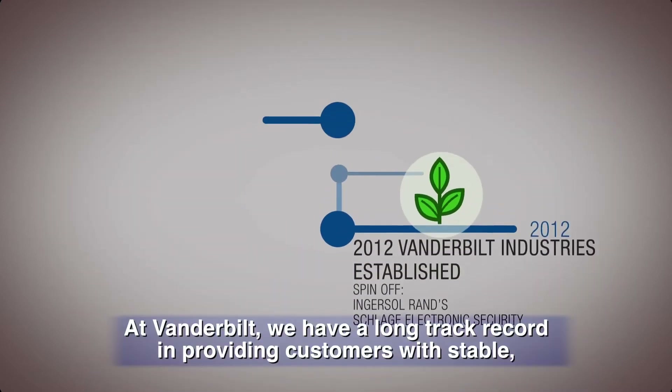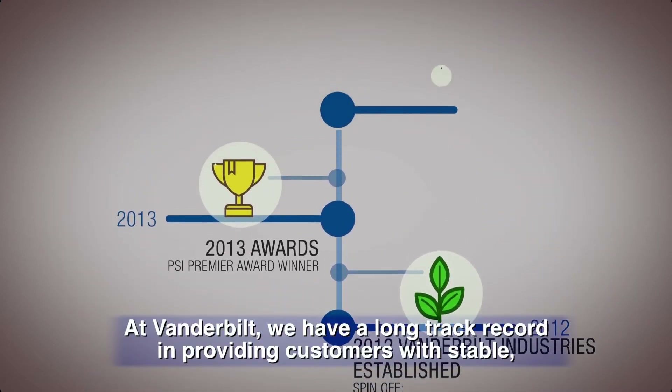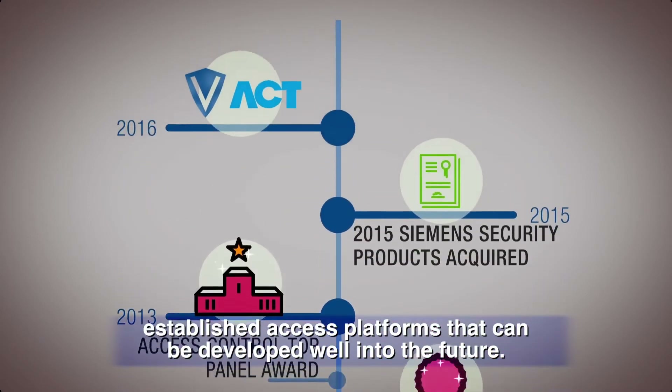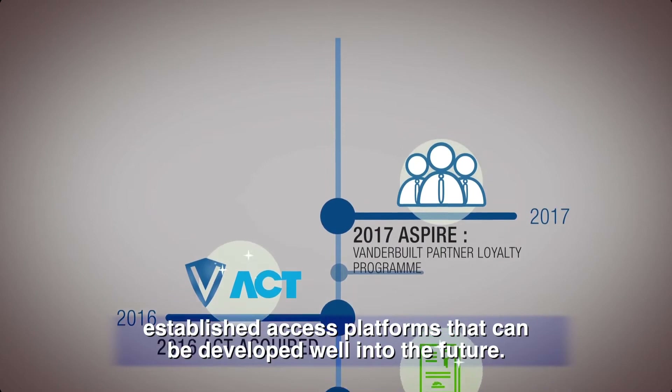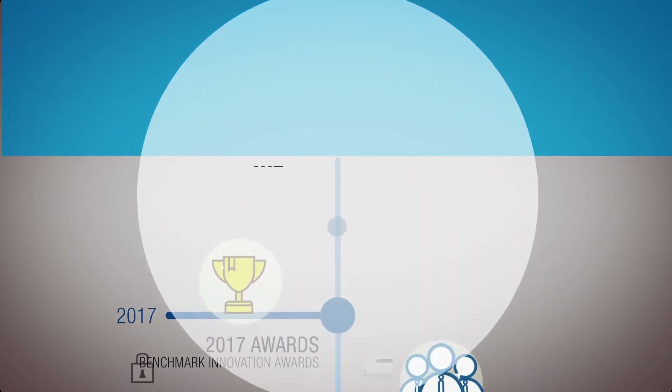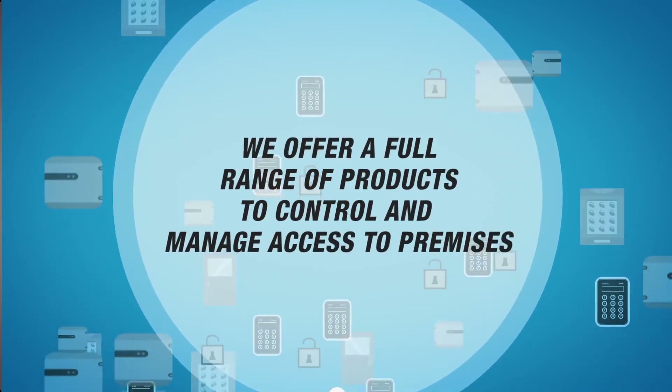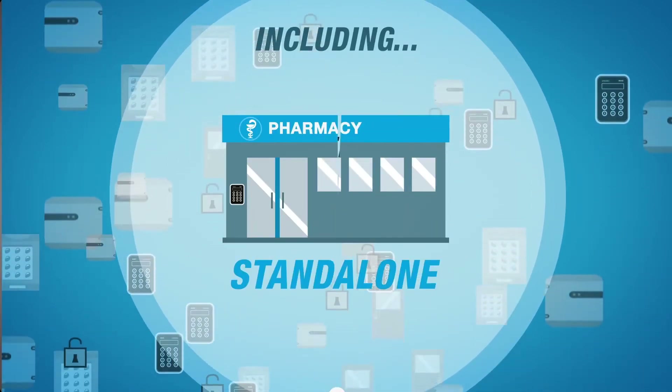At Vanderbilt, we have a long track record in providing customers with stable, established access platforms that can be developed well into the future. We offer a full range of products to control and manage access to premises, including standalone, cloud, networked, and enterprise solutions.